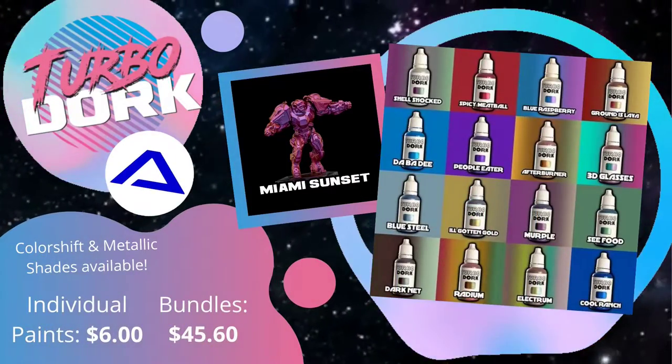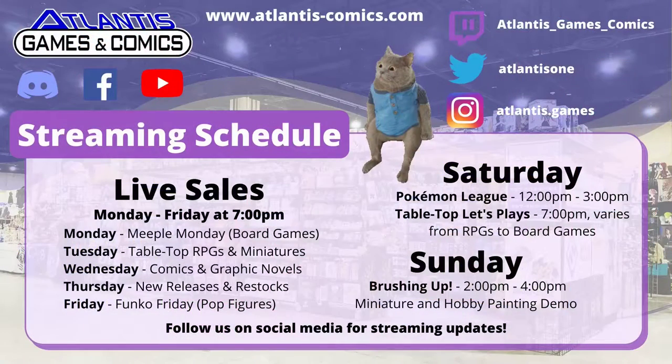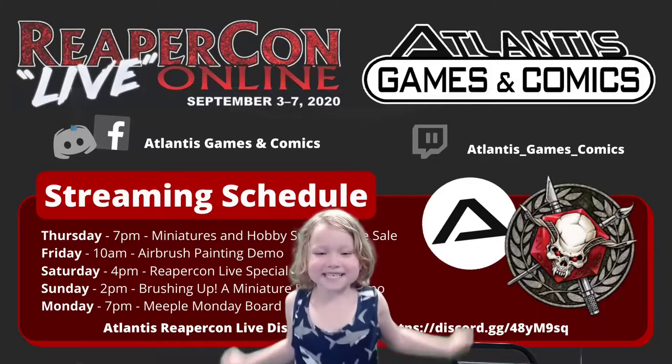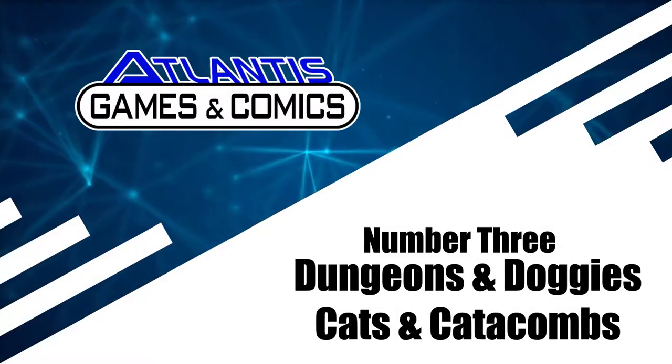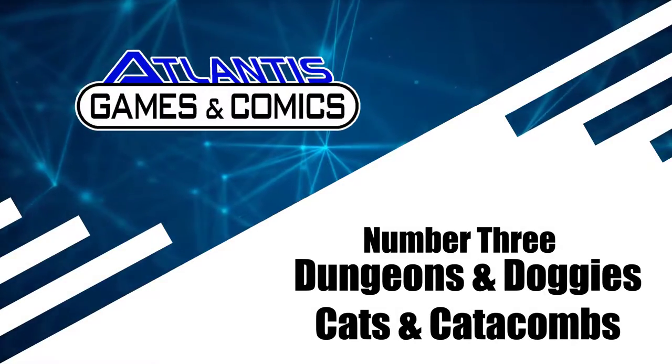Check out Atlantis Games and Comics, streaming every day. Contact us at one of our social media links below for more information. Do you like dogs? Do you like cats? Then you need Doggies and Cats in Catacombs and Dungeons!